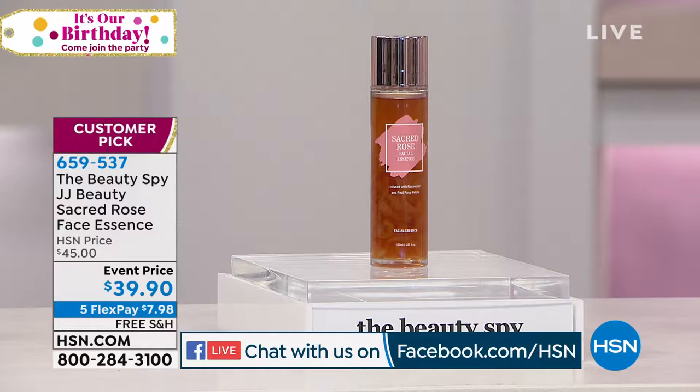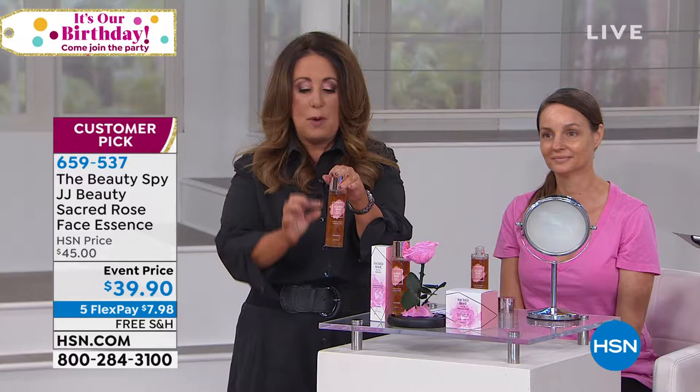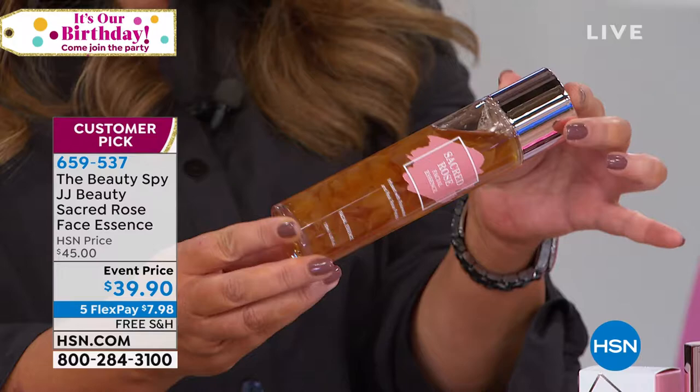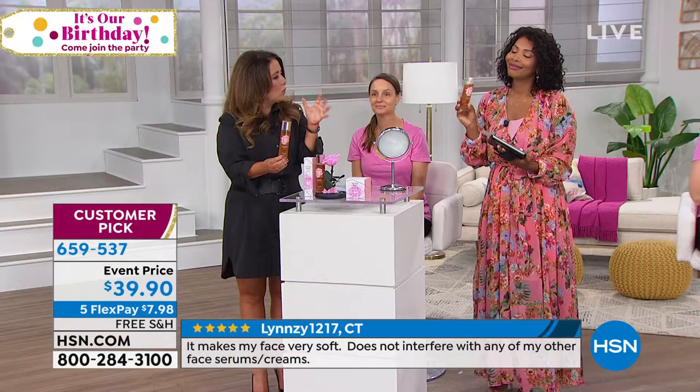This is only the second time it's ever been here at HSN, and it became a customer pick the first time. So it's really exciting to have the Sacred Rose Essence back. This product is all about hydrated, beautiful, radiant, glowing skin that almost looks lit from within, and it all comes from that sacred rose flower. What you're seeing in my hand right here is the bottle itself. When you get it home, their actual bottle is filled with real rose petals from those incredible sacred roses. It smells incredible — not like an older scent of rose, but really a fresh rose.